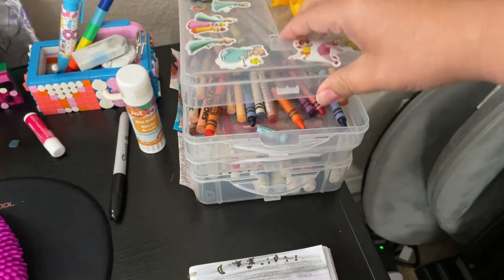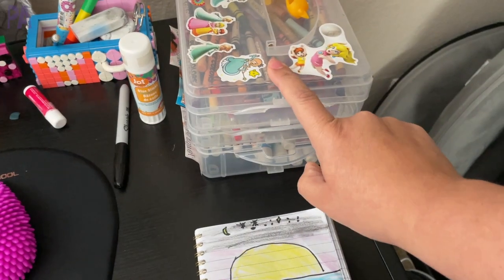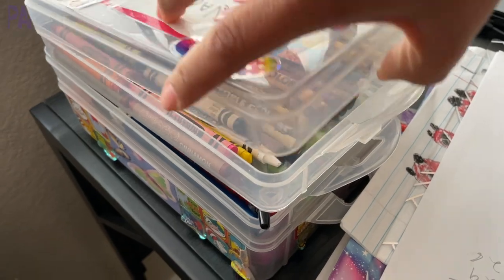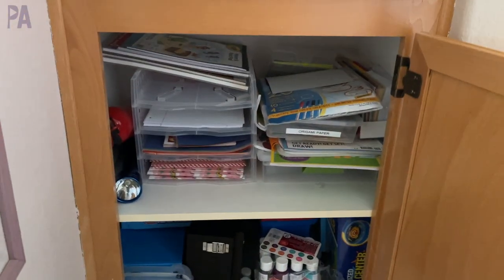Now that they're much older, they have far more access to all of these because they can handle them a little bit more responsibly. All of their art supplies — I have a caddy on their desks where they can access everything they could possibly need. A lot of their small parts, office supplies, and markers are in these little storage boxes that they use to keep them. Now they are in charge of their own supplies, although they're not very good at it.